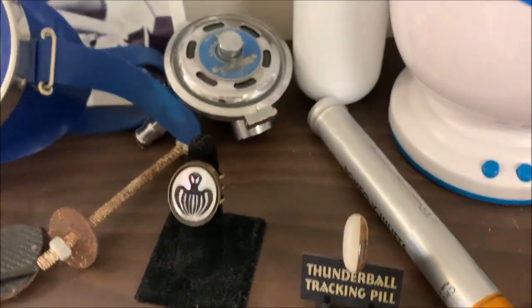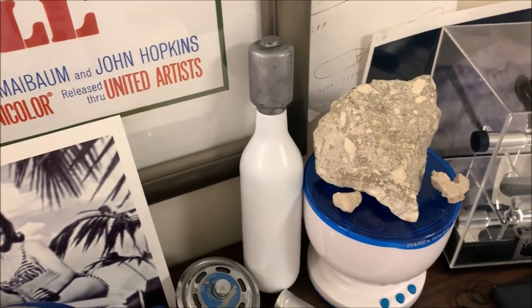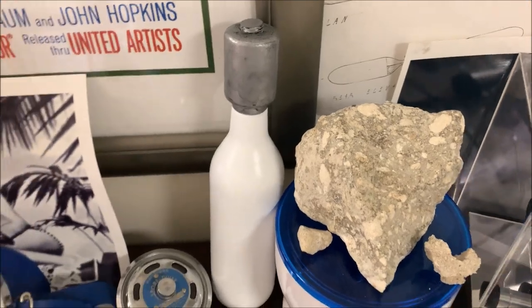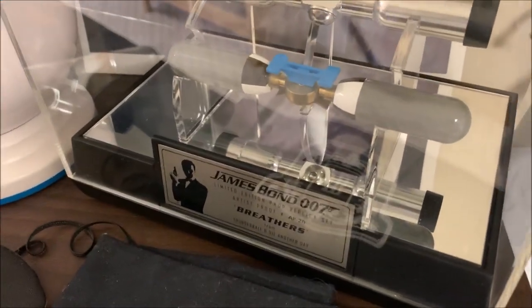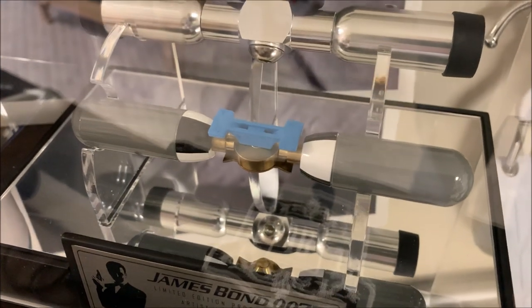A Thunderball tracking pill. And this is the bomb that he uses — he drops it in Thunderball and it just keeps exploding. Again, made by a fan prop artist. And then Factory Entertainment came out with these really cool breathers. Check this out — see if we can get up pretty close. Absolutely beautiful.